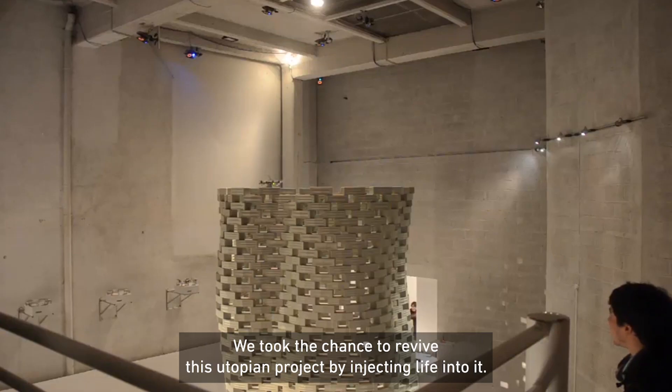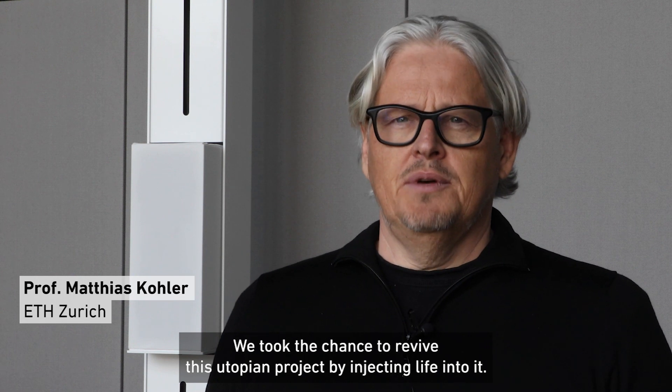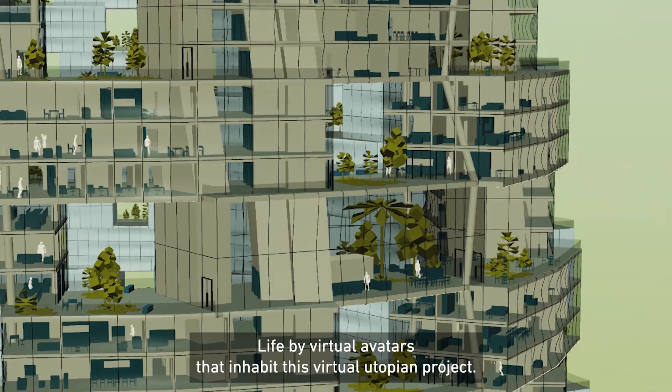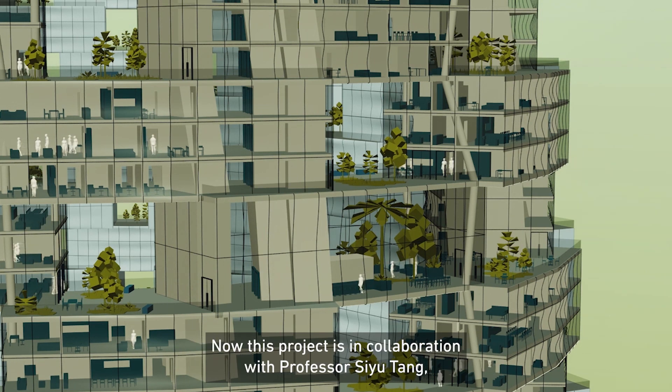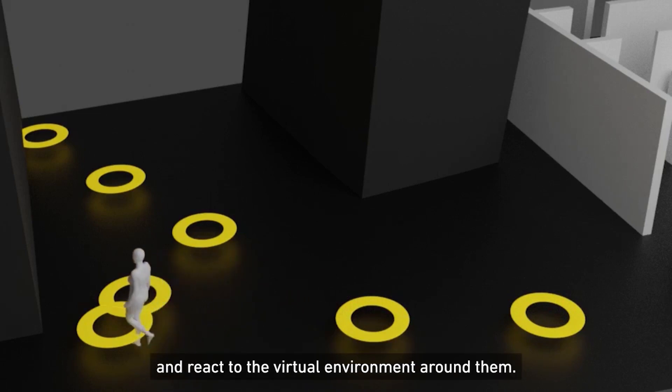We took the chance to revive this utopian project by injecting life into it — life through virtual avatars that inhabit this virtual utopian project. This project we do in collaboration with Professor Siu Tung, who has developed artificial humans that have their own behavior and react to the virtual environment around them.